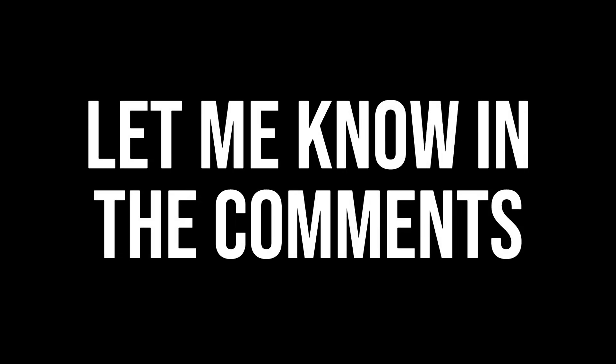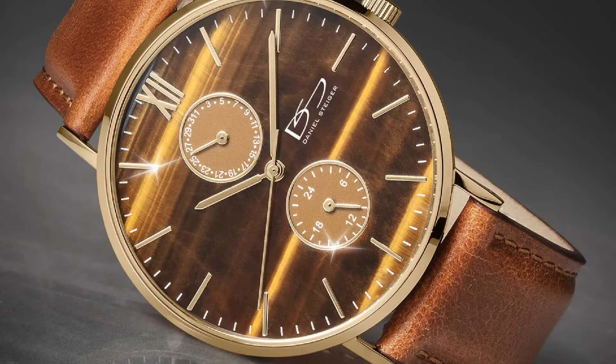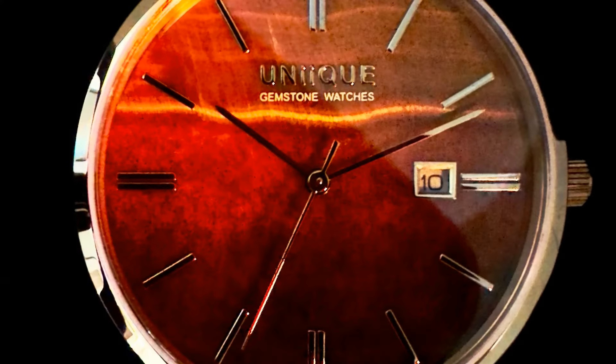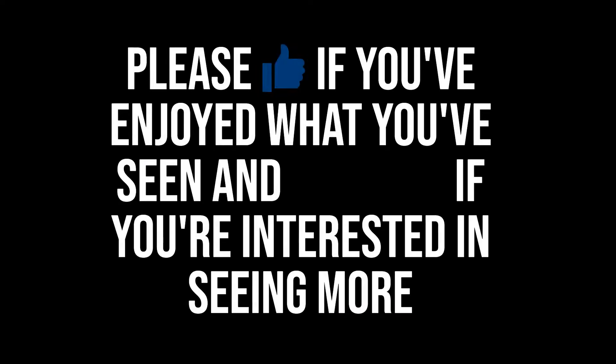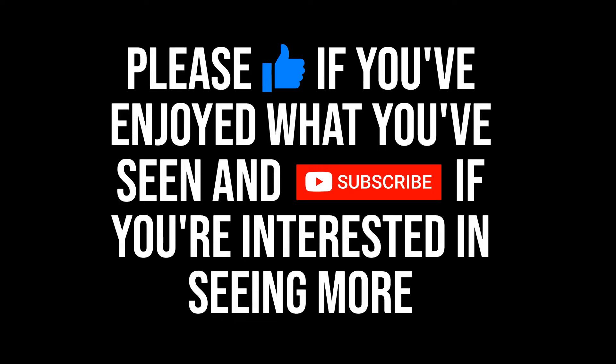So there we have it — my 10 suggestions for what I would consider to be the best gemstone dials currently available for less than $1,000. I'd love to hear your thoughts on the list. Are there watches here that you have personal experience with? Have you had positive or negative experiences with gemstone dials in general, and what are your favourites? Perhaps there's something I've overlooked that deserved a mention — let me know in the comments. I did have a good long look at other gemstones like Tiger's Eye, but I couldn't find a single model that wasn't either outrageously expensive or hideous. Some gemstones simply make for much better dials than others. Thank you for your time — if you've enjoyed what you've seen or found it informative, consider dropping the video a like and subscribing for more content like this in future.